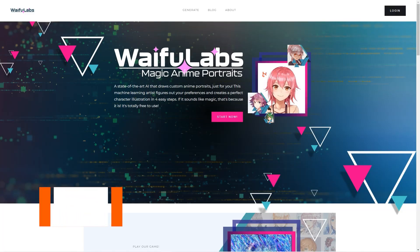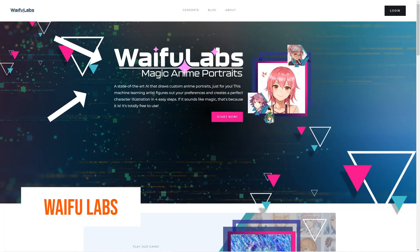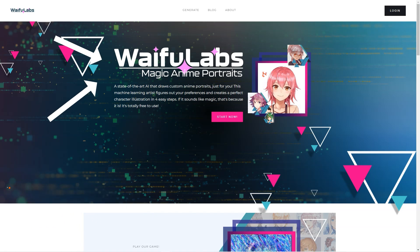Have you heard of Waifu Labs and Aeromancer? These seriously excellent products are taking the anime world by storm. Waifu Labs is an advanced AI tool that lets you create anime portraits — it's like having a personal anime artist at your fingertips. You just answer a few questions about what you like, and Waifu Labs uses machine learning to create unique illustrations. The AI is getting better all the time, and the latest version even includes backgrounds, clothes, and other features.